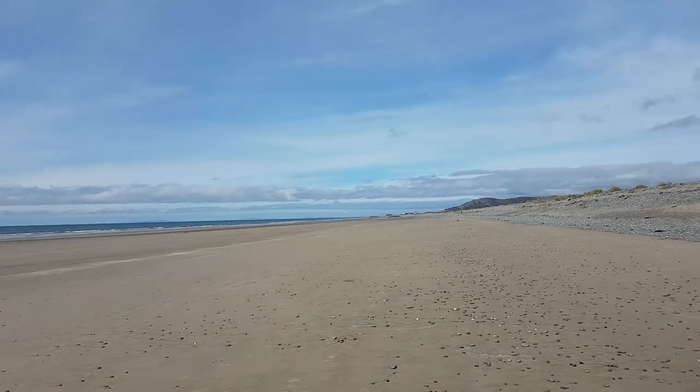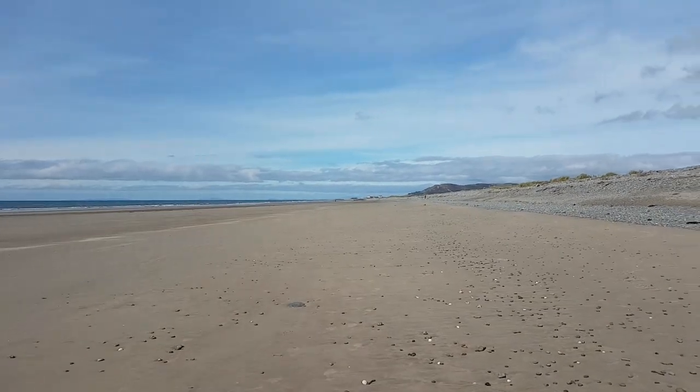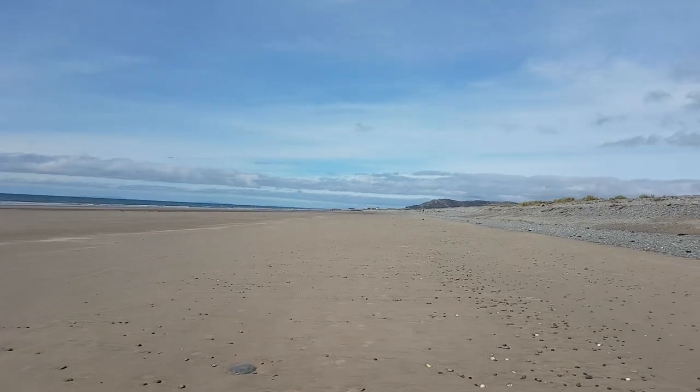Some spectacular beaches in Wales. This one's Aberdovey to Towyn.